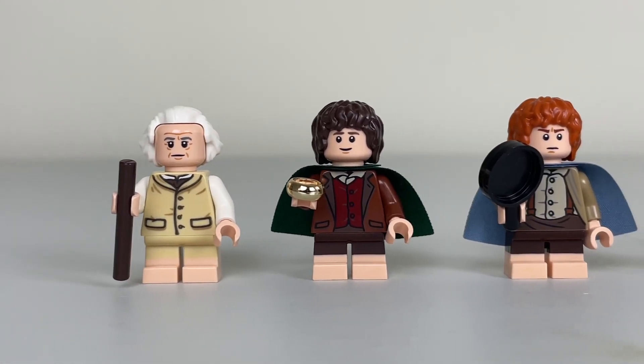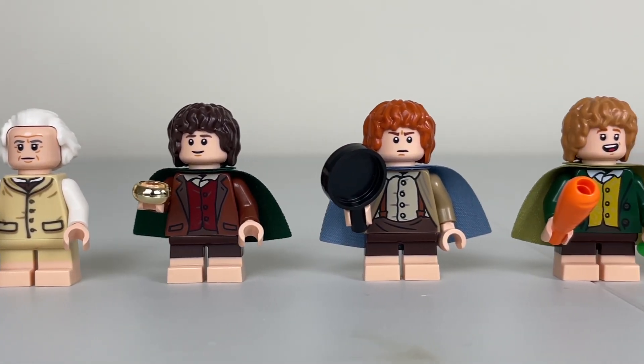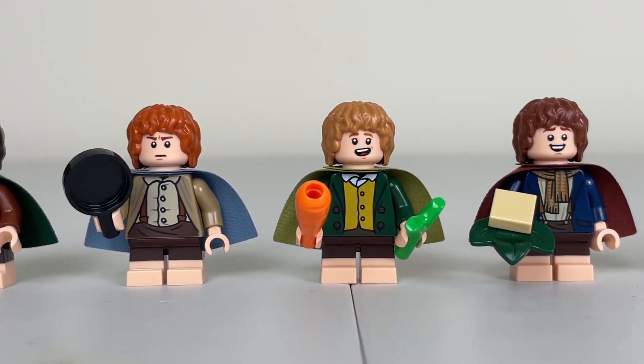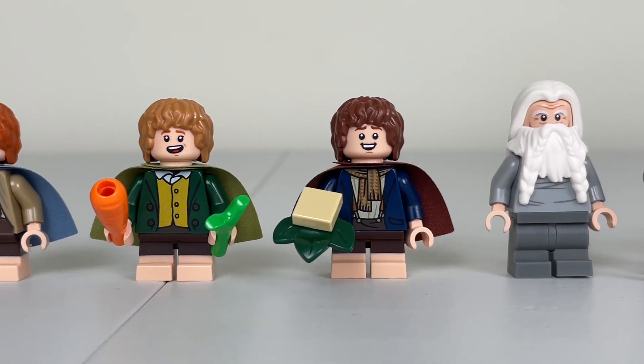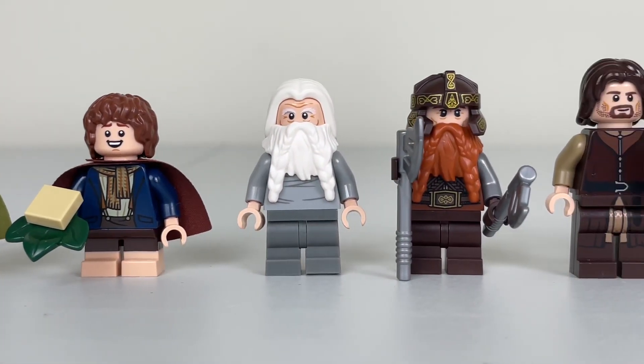Here are the minifigs in the set. We have Bilbo Baggins, Frodo, Sam, Merry, and Pippin. All of the Hobbits are really well designed — I love the dual-molded legs and how they are short.